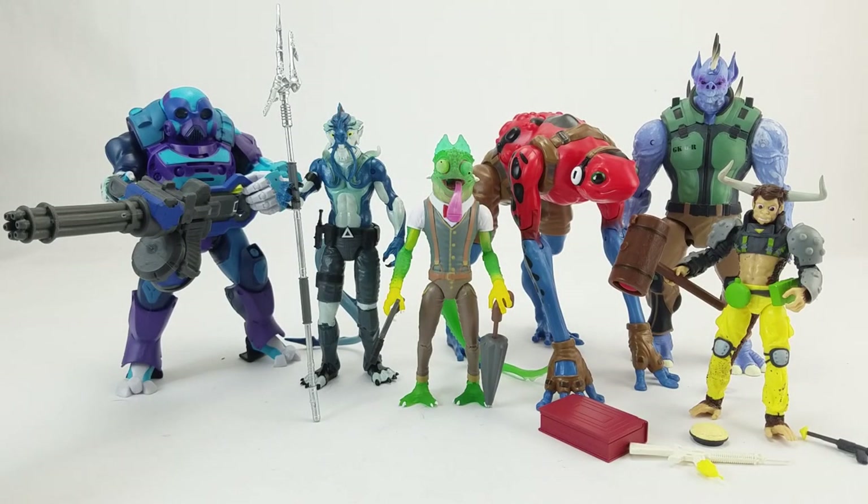Dan Larson here at the photo booth with a bunch of stuff sent into the P.O. Box. Up first we've got Alternation figures from Pandamony Toys.